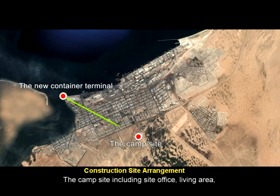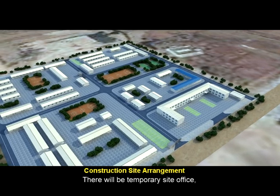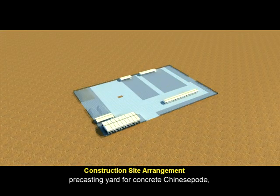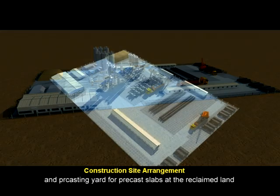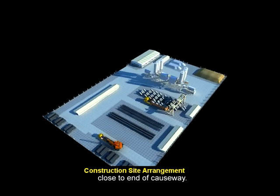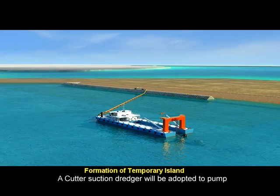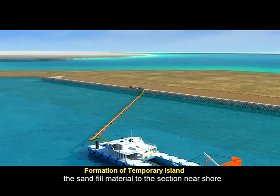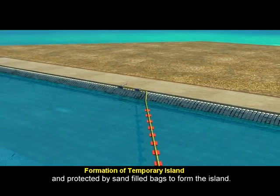The campsite, including the site office and living area, is located 6 km away from the project site. There will be a temporary site office, pre-casting yard for concrete caissons, steel processing yard, and pre-casting yard for pre-cast slabs at the reclaimed land close to the end of the causeway. A cutter suction dredger will be used to pump sand fill material to the section near shore, protected by sand-filled bags to form the island.